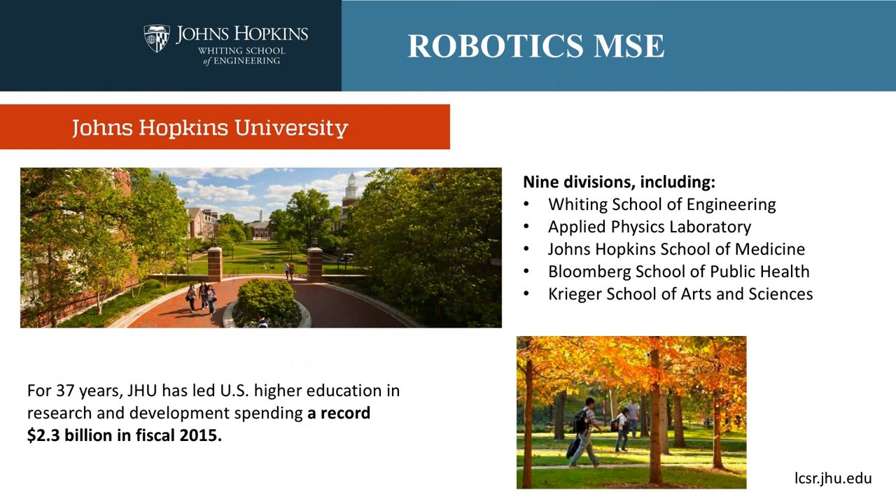There are nine divisions, including the Whiting School of Engineering where robotics sits, but also the Applied Physics Lab, Johns Hopkins School of Medicine, Bloomberg School of Public Health, Krueger School of Arts and Sciences, among others.